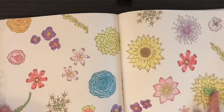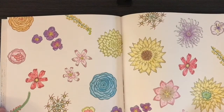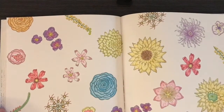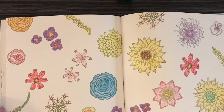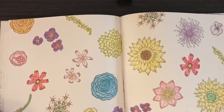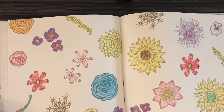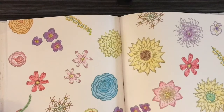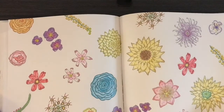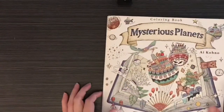I completed this picture a long time ago - I didn't date it but I know I did it with Prismacolor Verithin pencils and Staedtler Noris Club pencils. I like the way this turned out and I need to color more in this book. It has really nice paper like the other books.